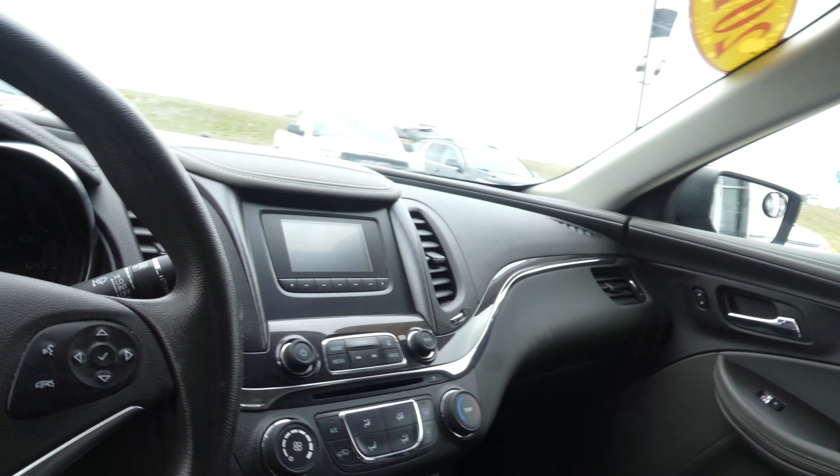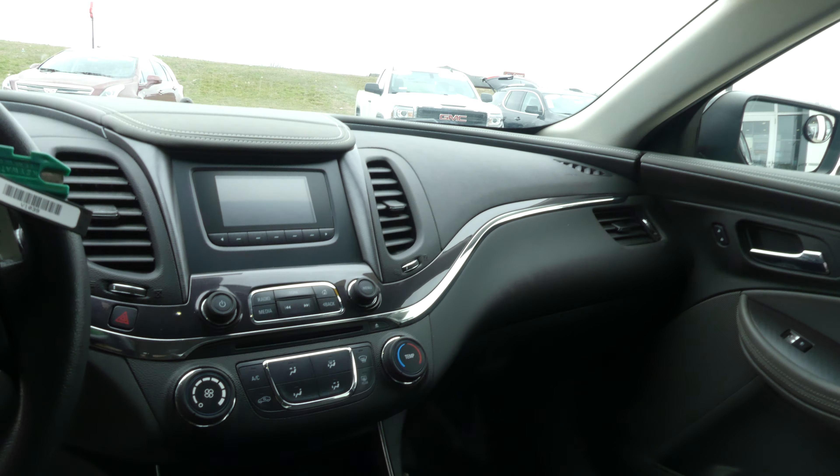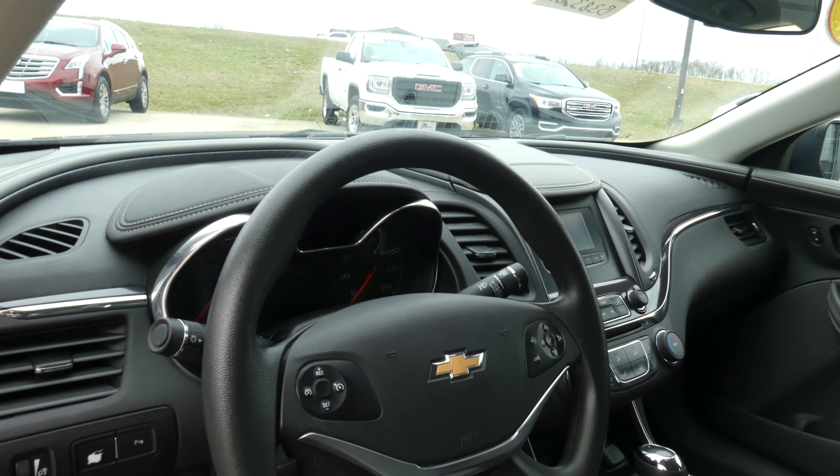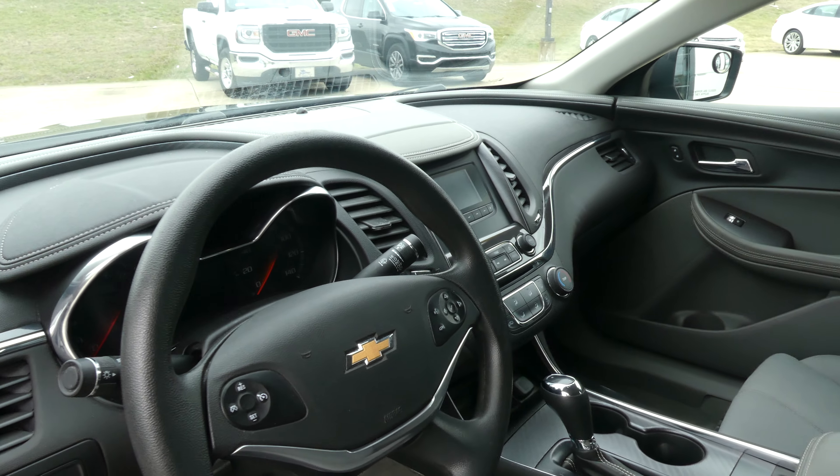Other interior features include a large LCD display screen, leather shift knob, USB ports, auxiliary plug-ins, and a beautiful black steering wheel which features cruise control settings, hands-free calling and audio.